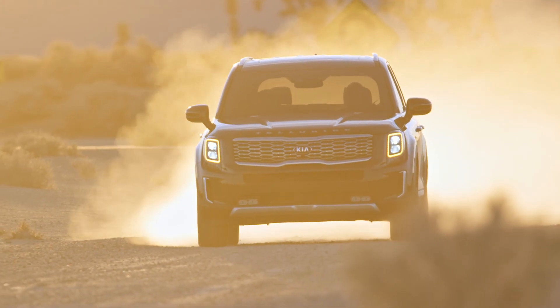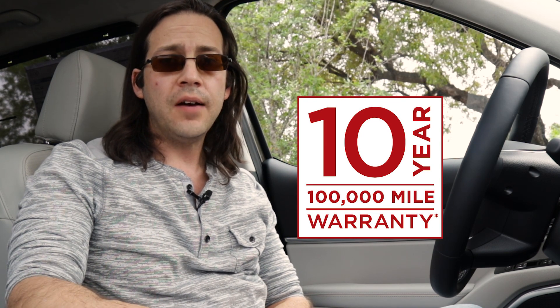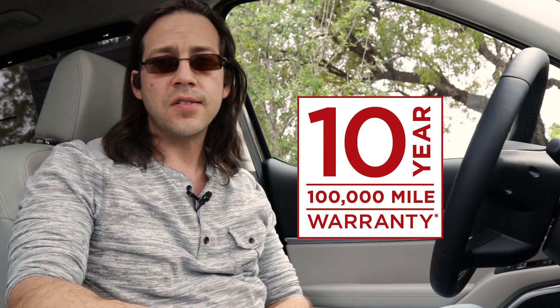Wrapping things up, don't forget that the Telluride also comes with Kia's 10-year, 100,000-mile warranty, which includes a five-year, 60,000-mile roadside assistance plan. All that just adds more peace of mind to this quiet, comfortable, and loaded SUV. I'm Jimmy, and thanks for watching. Please leave any comments or questions you might have down below, and we'll be sure to respond.